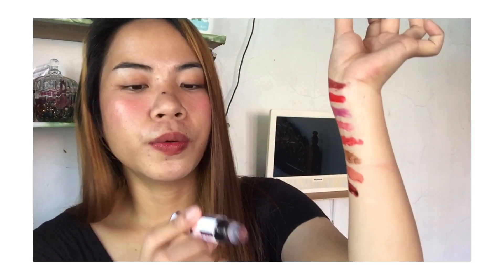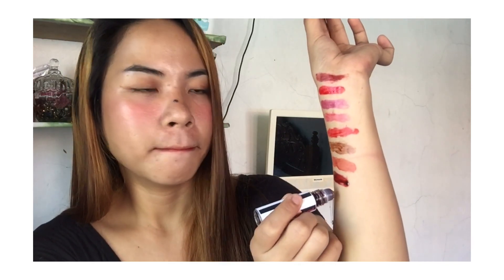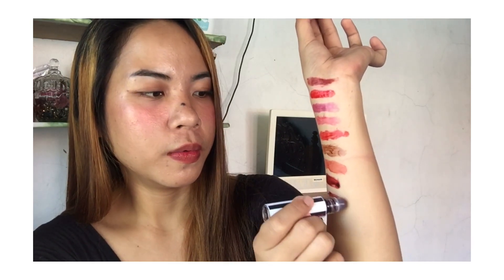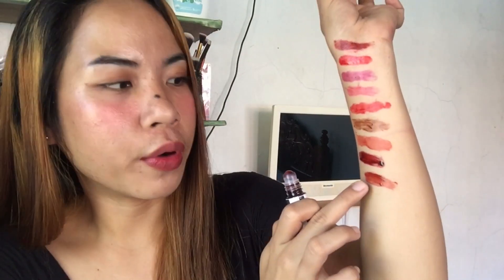And the next shade is Meow — the names they give each shade are so cute. Here's Meow. It's kind of similar to the previous one but this color has more orange to it, while the other is more of a red-brown.